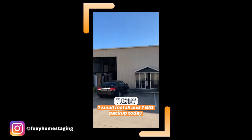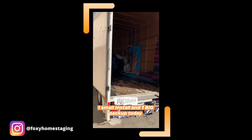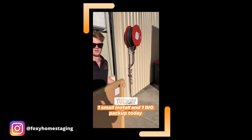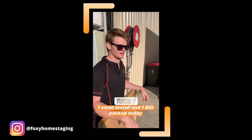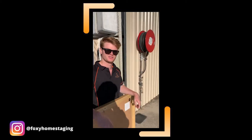Nice sunny day today. Russ has got his palms. There's a few things on the truck. What's happening today, Cam? We've got a small install in Wishart and a very large pack-up in Carindale. At least the sun's out — 24 degrees today. Lovely. Nice and toasty.